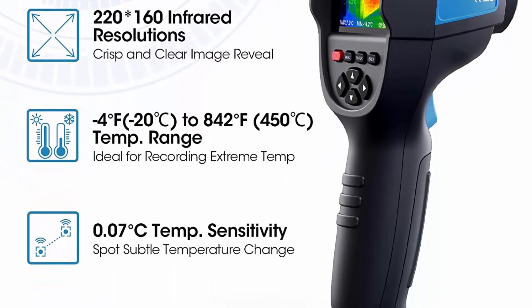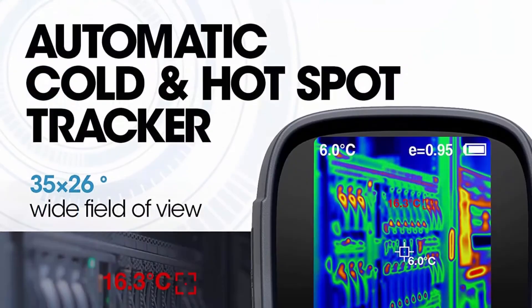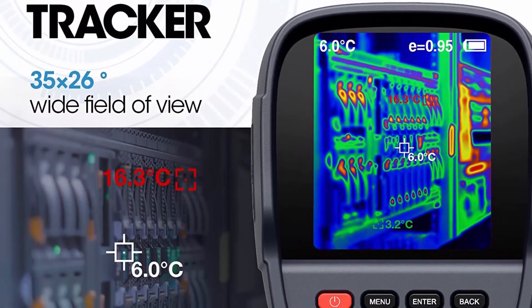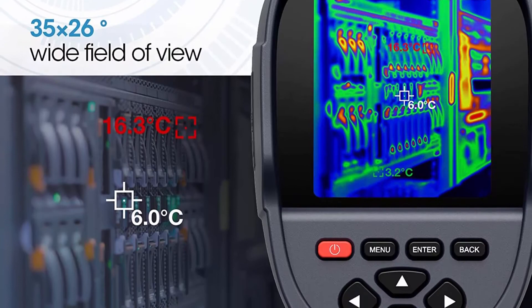The ITC 629 Thermal Imager serves various real-life applications, including electrical inspection, agriculture, home inspection, plumbing, and vehicle diagnostics.